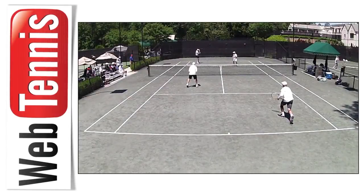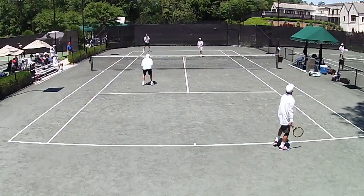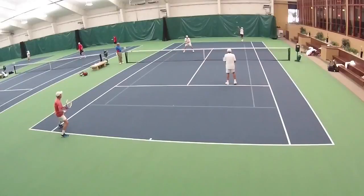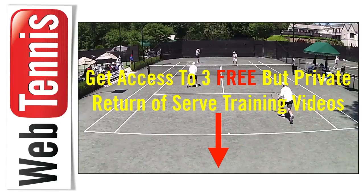I've got three more free but private return-to-serve training videos I want to get to you. You can get immediate access so that you can learn how to do the Turville chip and charge return to serve, and also the flat return as you see me doing right there. Right down below this video there's a link — click it and you'll get immediate free access to those videos.